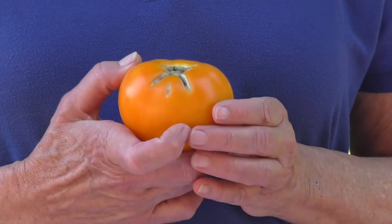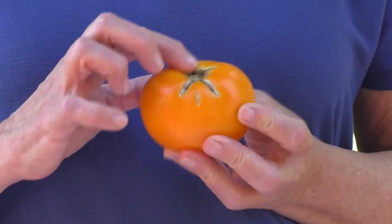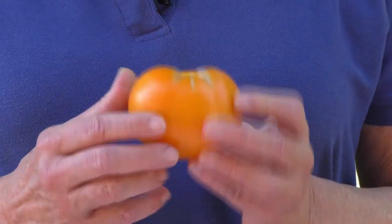There are a couple different types of cracking caused by different things. This is called radial cracking and it starts at the stem scar and radiates down towards the blossom end. This is usually caused by heat where we live. In some areas high humidity and sometimes excess water can cause it, but mostly it's caused by the heat here, and it's much more prevalent in certain varieties such as beefsteak and heirloom tomatoes.